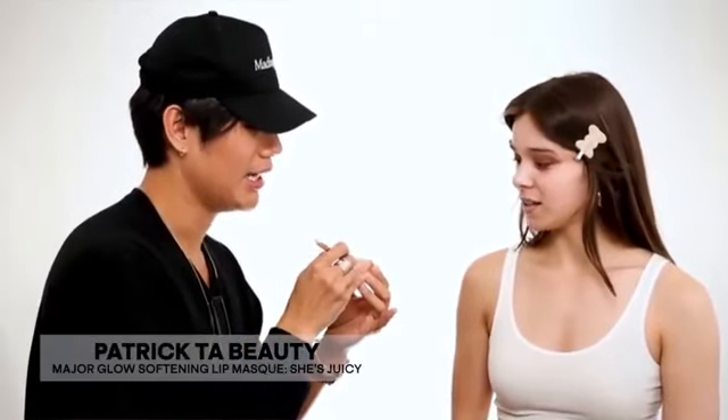Before I put on Hailee's foundation, I'm going to apply my softening lip balm. I think it's always important to moisturize your lips before the makeup application — I want the lips to be as moisturized as possible by the end of the application, so your lips are nice and plump for lipstick. I'm going to give you a bunch to keep in your car, next to your bed — all the places.